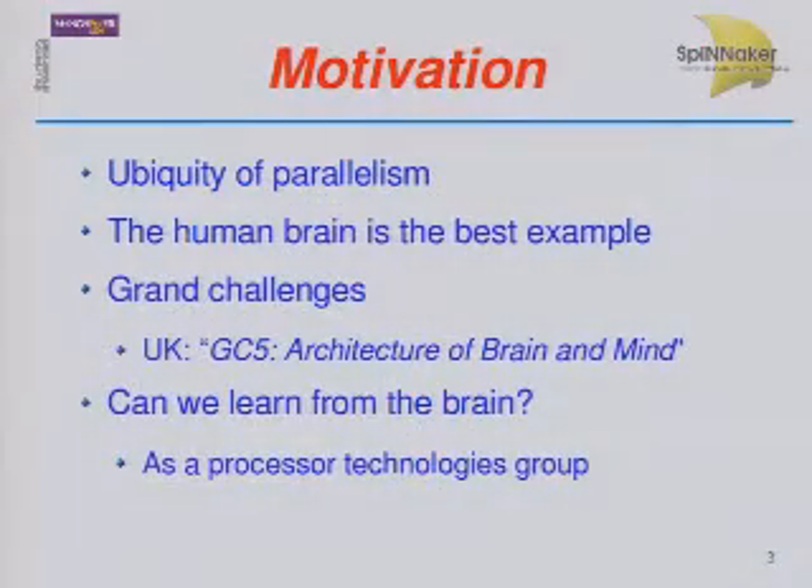The motivation behind putting together a multi-processor architecture comes from the fact that we see parallelism everywhere — in your cell phone, desktops, laptops, and probably your refrigerator before we know it. And if we think about parallel computers, probably the best example of a parallel computer, the best computing engine that we know, is the mammalian brain. Parallel computing is ubiquitous, and the human brain is pretty good at it. There are a number of grand challenges throughout the world looking into the architecture of the brain and mind, which is what the UK Grand Challenge is all about.